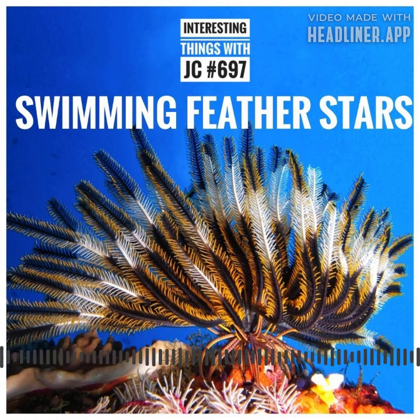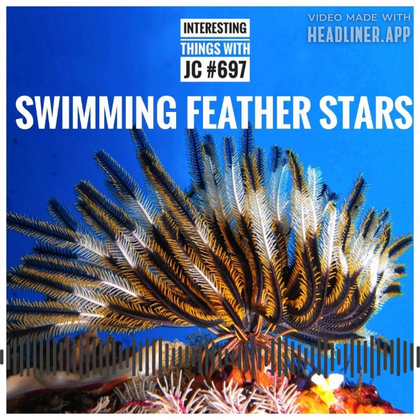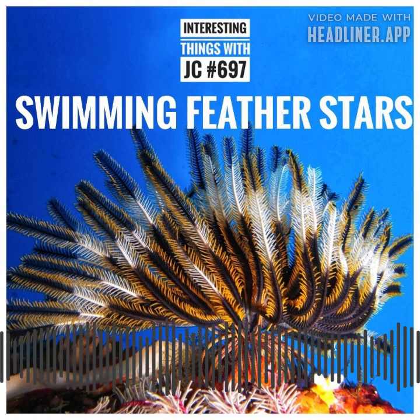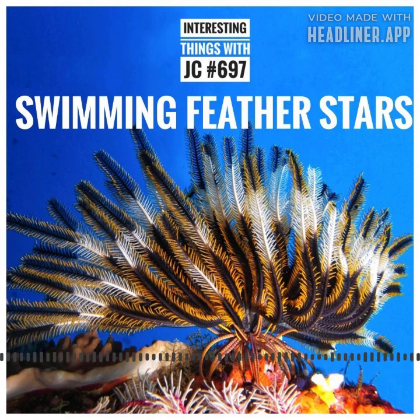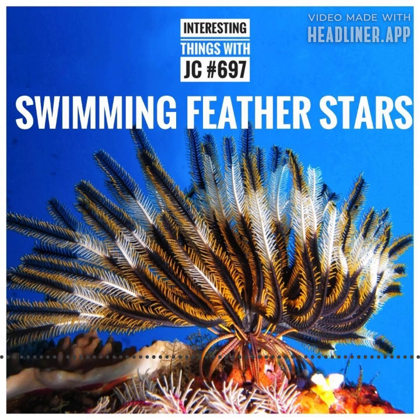The Swimming Feather Star is a visually stunning and scientifically intriguing creature. With its delicate appearance, mesmerizing swimming abilities, and filter feeding lifestyle, it serves as a testament to the diversity and complexity of life in the oceans. Studying these remarkable organisms not only deepens our understanding of marine ecosystems, but also highlights the beauty and wonder of the natural world.